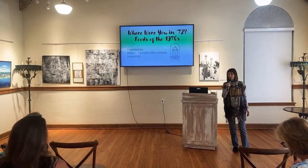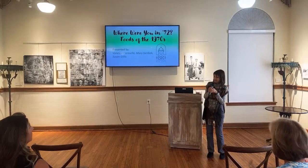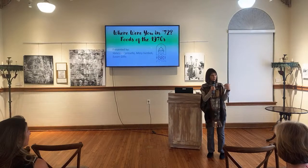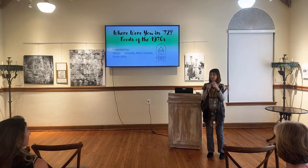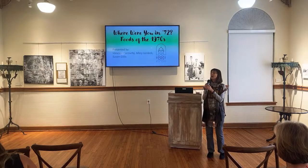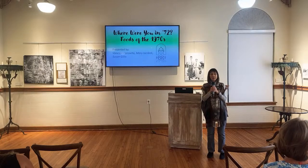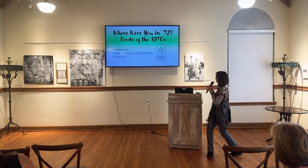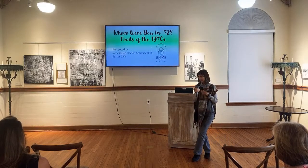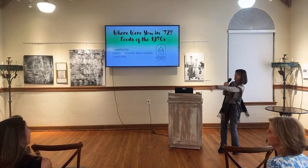We want to welcome you all to our first town hall tea time. Over the years, I've had a lot of requests for daytime activities, and for some people it's hard — they don't like to drive at night. Today, we're going to be talking about foods of the 70s, because this happens to be the 50th anniversary year for the Historical Society. Our theme is: Where Were You in 72?